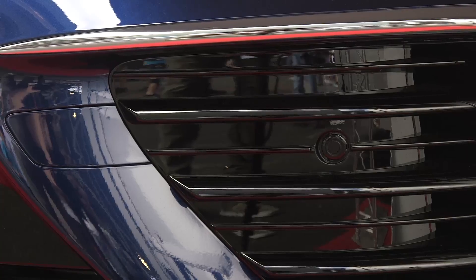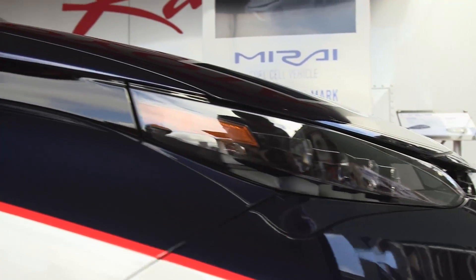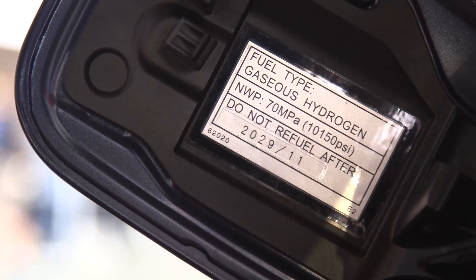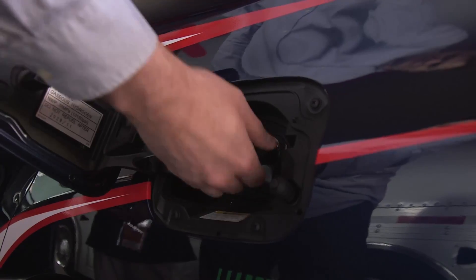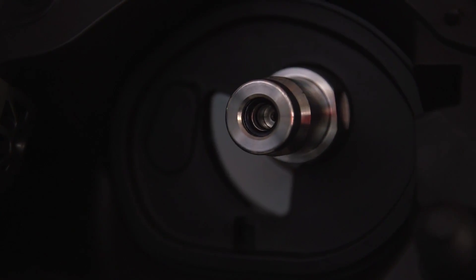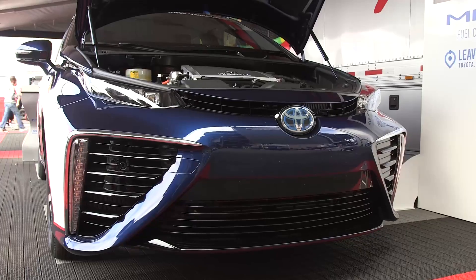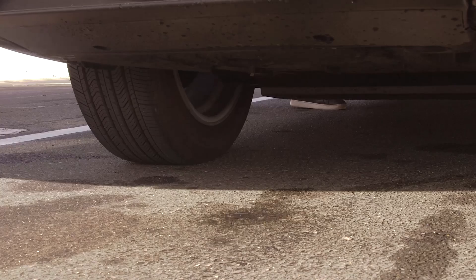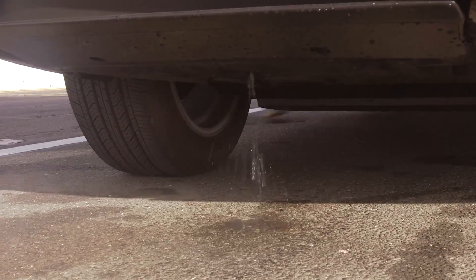What we're doing is we're bringing oxygen coming in through the front air intake. It's combining in the fuel cell stack with hydrogen gas that we fueled up from our tank, and it's combining in a chemical reaction to create electricity, and that's what's running the traction motor. The only byproduct out of the tailpipe exhaust is water. So this is a zero-emission vehicle.